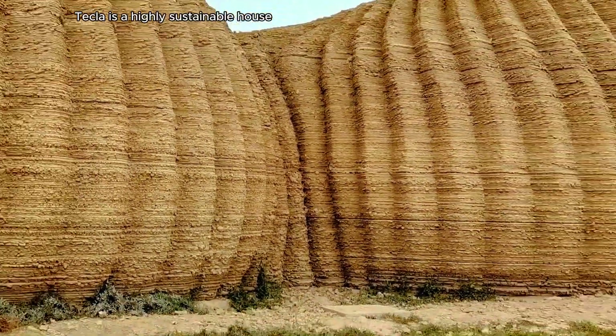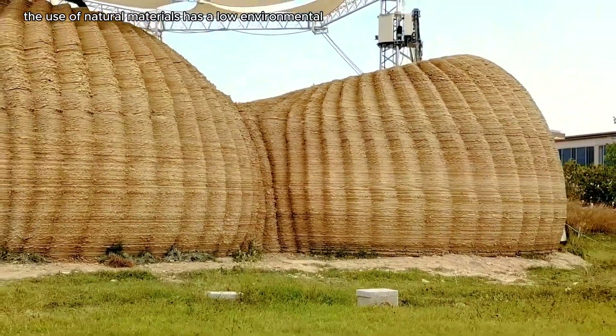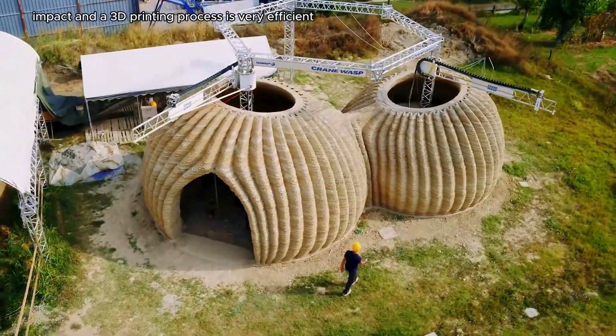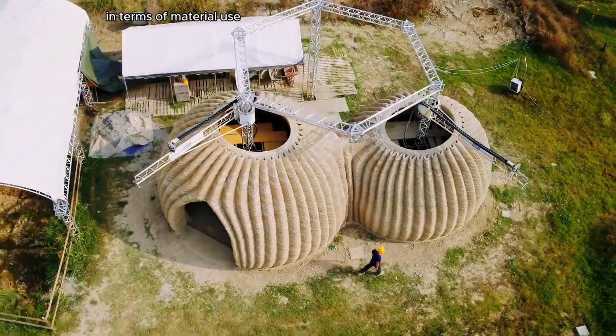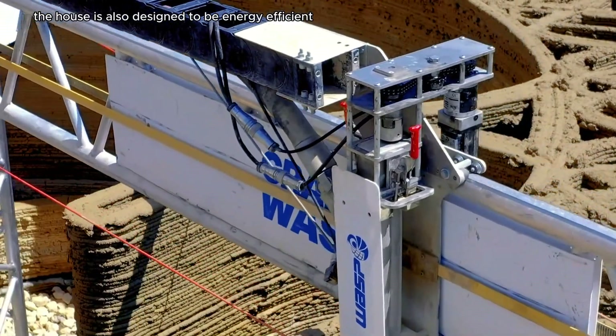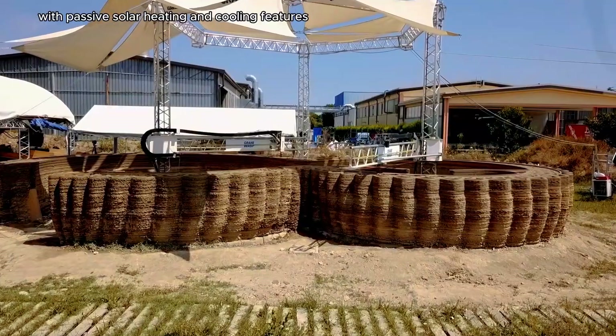Tecla is a highly sustainable house. The use of natural materials has a low environmental impact, and the 3D printing process is very efficient in terms of material use. The house is also designed to be energy efficient, with passive solar heating and cooling features.